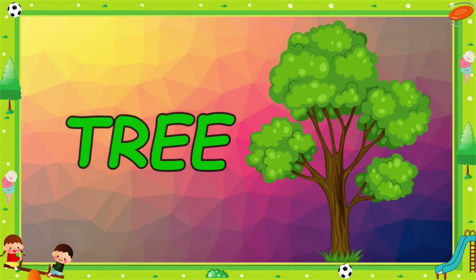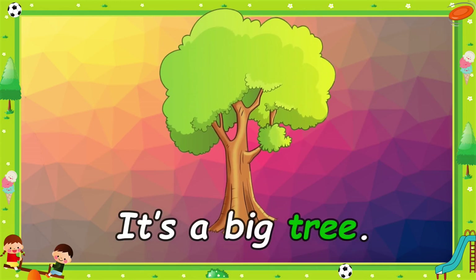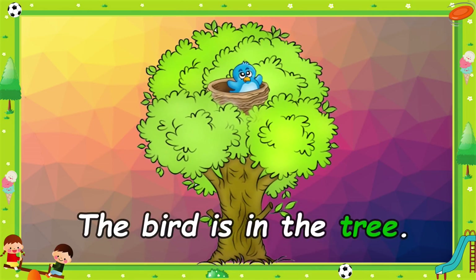Tree. It's a big tree. The bird is in the tree. Thank you.